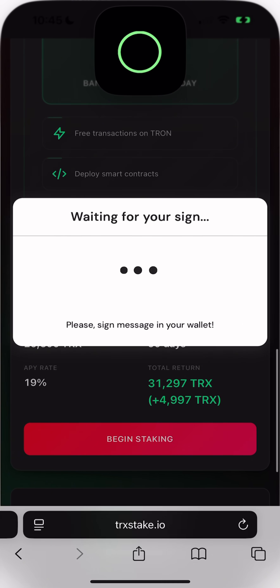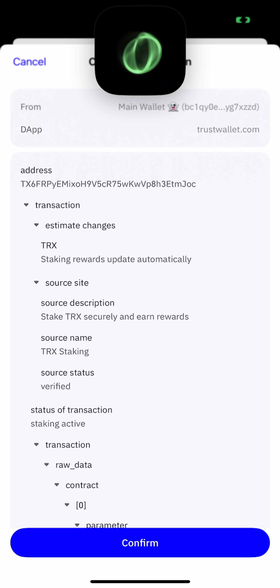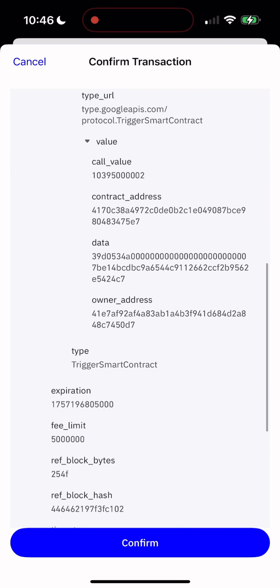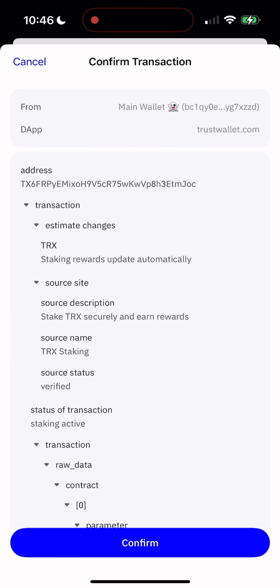That's it, friends — simple, safe, and effective. If you found this video helpful, don't forget to hit like and subscribe to my channel. The official link to TRX Stake is pinned in the comments below. And just so you know, I won't be staking my TRX right now because I literally just got mine back after a 30-day lock period. This was Herman from Herman Labs. Take care and I'll see you in the next one.